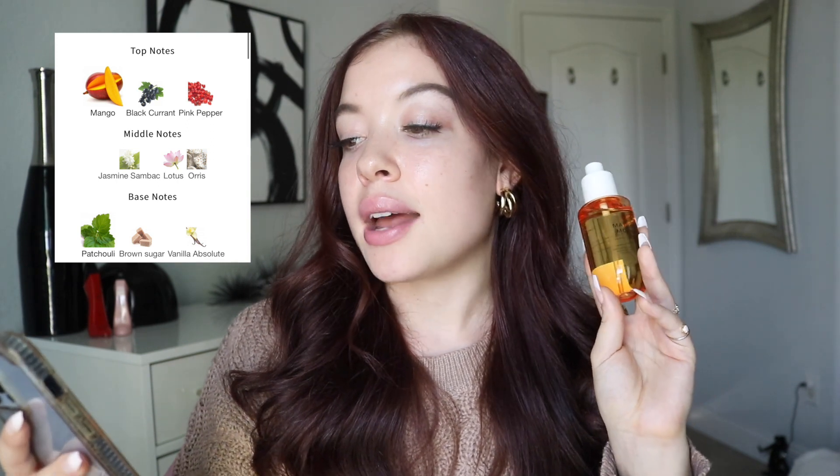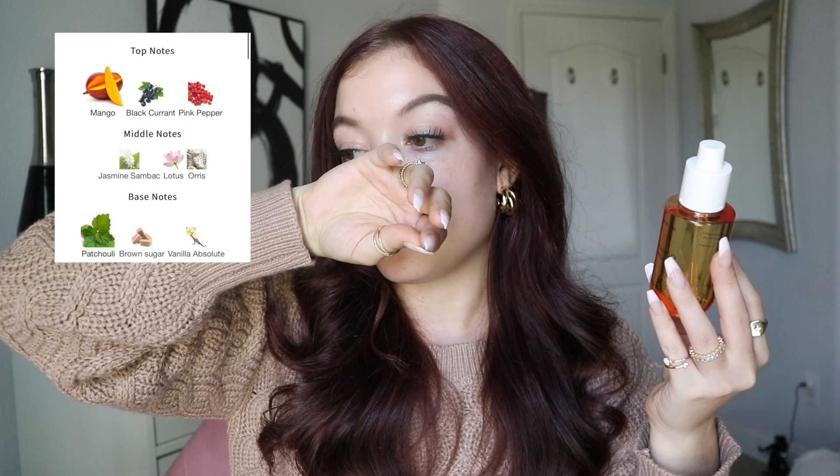You have to like patchouli because it is present in this fragrance. I don't hate patchouli so I'm not going to hate this, but if you do, I would definitely smell it in store before you buy. I really want a perfume version of all of these mists — they smell so good. Top notes of mango, blackcurrant, and pink pepper. Middle notes of jasmine, sandalwood, lotus, and orris. Base notes of patchouli, brown sugar, and vanilla absolute. I do like patchouli — there just have to be fruity elements or some type of gourmands surrounding it for me to enjoy the note, which there are here.